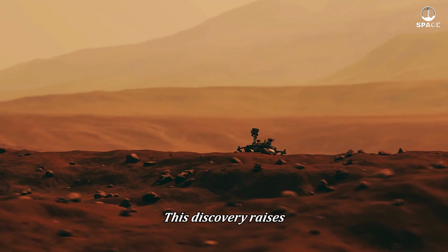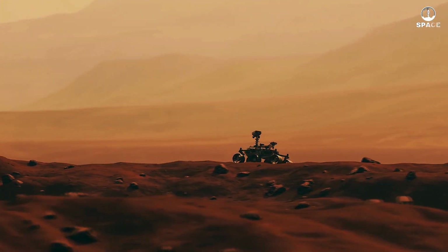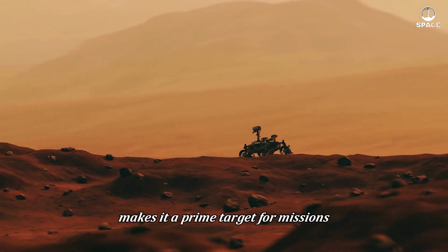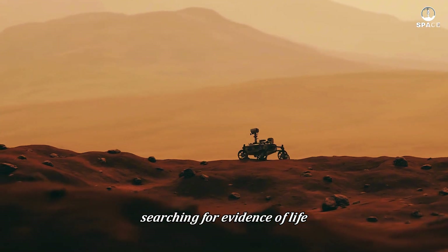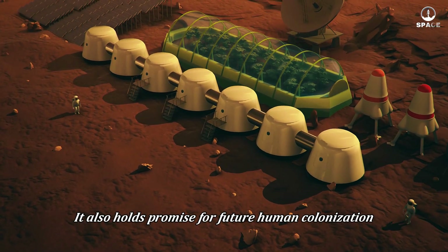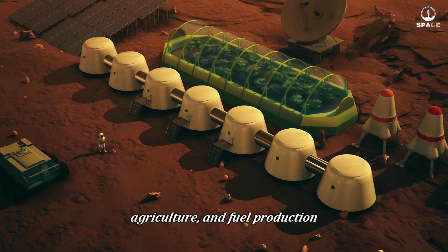This discovery raises exciting possibilities for the future of Mars exploration. The presence of a massive liquid water reservoir makes it a prime target for missions searching for evidence of life. It also holds promise for future human colonization, as the water could be extracted and used for drinking, agriculture, and fuel production.